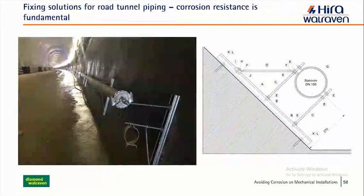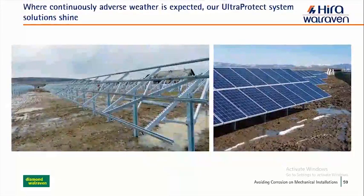For tunnels, corrosion resistance is fundamental. We designed a solution for a sprinkler pipe installation in a tunnel that was easy to apply, easy to fix, and with strong corrosion resistance. Even for outdoor solar panels, we can find solutions for all types of weather. Depending on what conditions the system will be exposed to, we can either go with BUP or stainless steel — in this case the best solution was BUP. The system is very versatile, the corrosion resistance is very high, and we study with you to always find the best solution to propose.